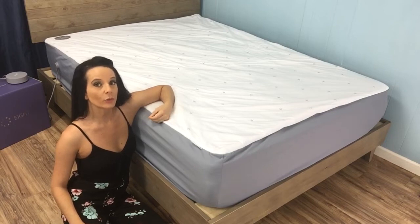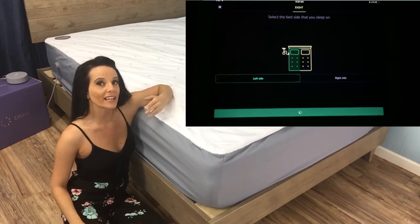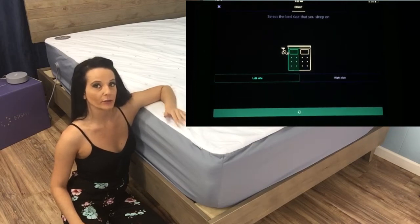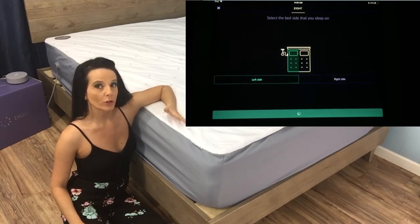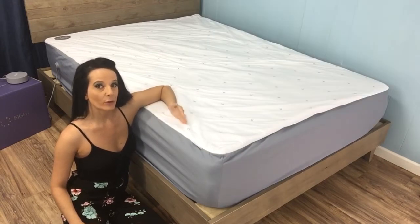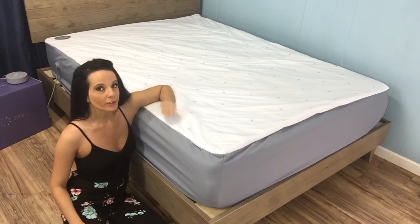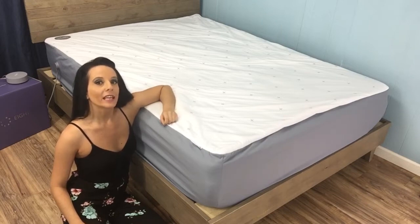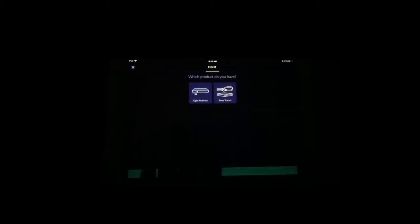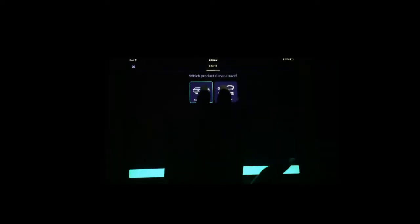Once connected, your device will arrive at a screen that asks you what side of the bed you'll be using — you do have to keep this consistent if you want accurate results. If you have a sleep partner, you'll also pick their side at this time. Keep in mind, a sleep partner can be added or deleted at a later time. The app will then ask which product you have, and although I have both the mattress and the tracker, it only allows you to select one, so I went ahead and selected the sleep tracker.